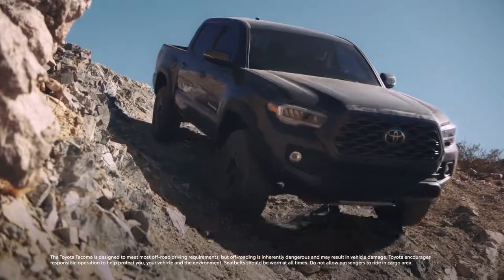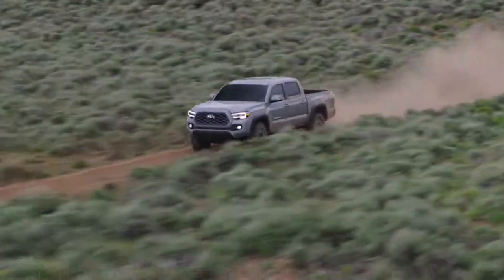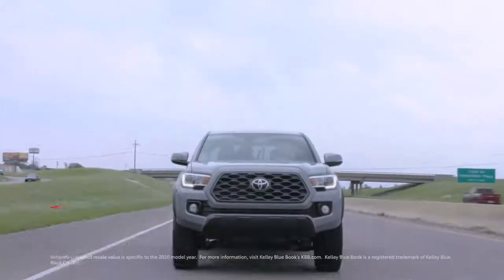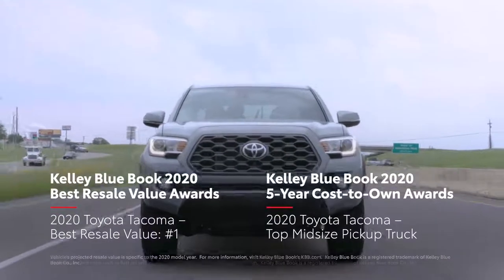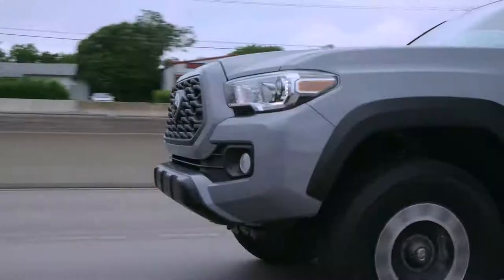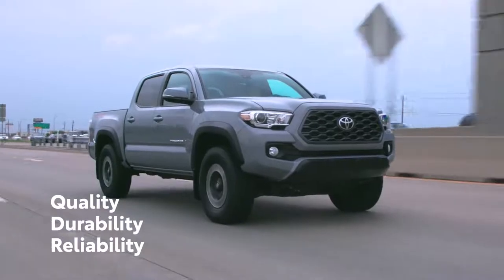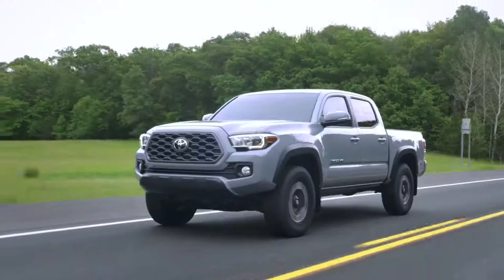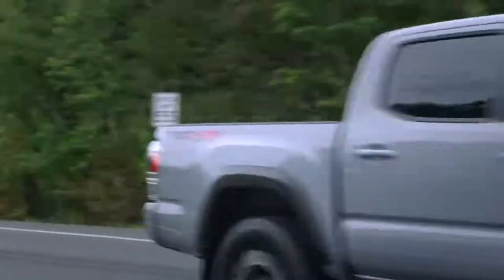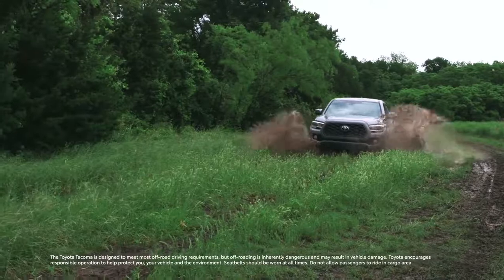Building on more than 50 years of Toyota heritage, the 2021 Tacoma continues to raise the bar for the midsize pickup segment. Accolades like Kelley Blue Book's best resale value and five-year cost-to-own awards make that clear. With a relentless focus on QDR — quality, durability, and reliability — as well as a legendary reputation for performance and capability, Tacoma is ready for another year of epic adventures.